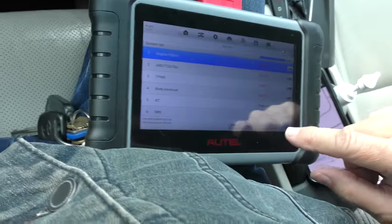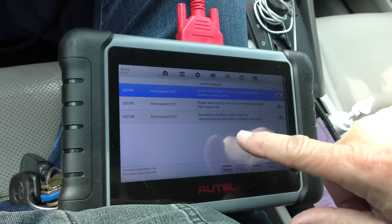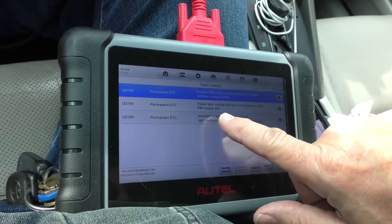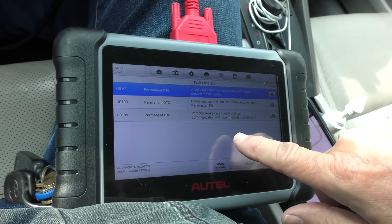There are quite a few little faults here. Starting with the body electrical: lost communication with power window master switch, power control unit lost communication, and the immobilizer keyless control unit lost communication with the door multiplex control unit. These are all communication codes, and I would bet they've been there since he bought it, because this car was totaled. When they're totaled, all it takes is a little bit of crimping or wires getting broken and you're going to get communication codes like that. The keyless works, it starts, it runs — on a salvage car you just blow this stuff off.